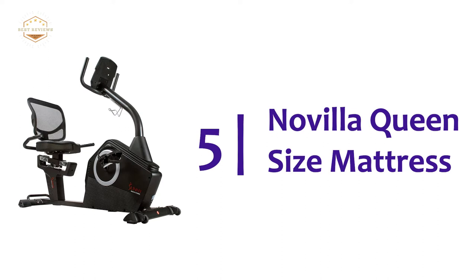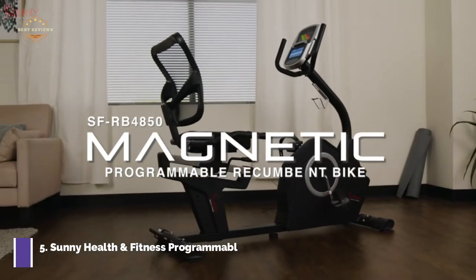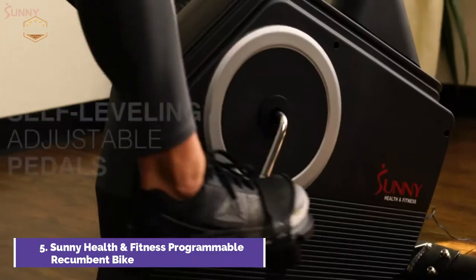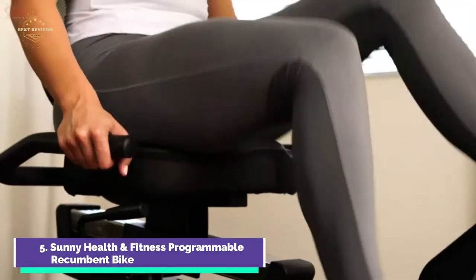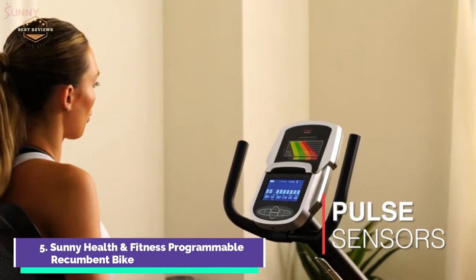Starting our list at number 5, the Sunny Health and Fitness Programmable Recumbent Bike. This in-home cardio machine can be modified easily to adjust the resistance. You can cycle through 16 levels of computer-controlled magnetic resistance using the console. The magnetic recumbent bike comes with 12 presets for a workout. You can also use manual, customizable, target heart rate, wattage, and user-customizable workout modes to test your biking stamina.